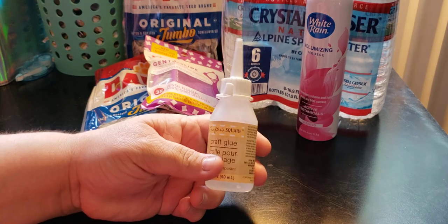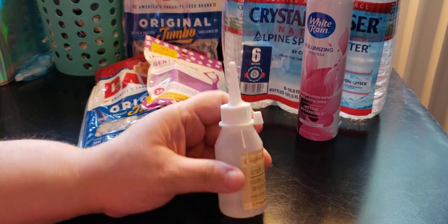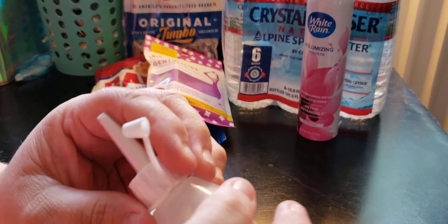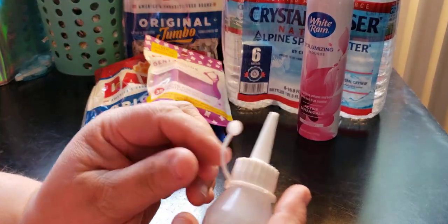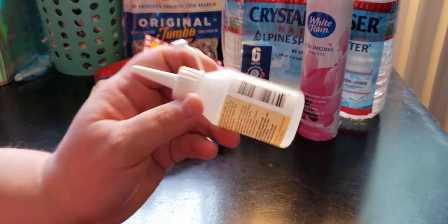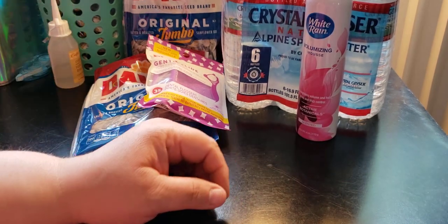I picked up, new for me but not new to the store, Craft Square craft glue. It does have a nozzle and a cap. It's a 1.7 ounce clear transparent glue. If I don't want to use double-sided tape I can try this and see if it'll work, especially for dashboards when you don't need it to be super permanent.